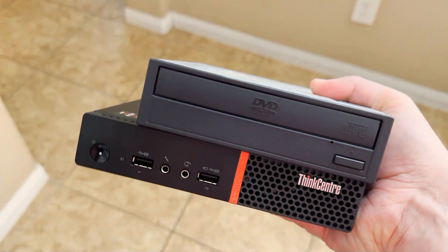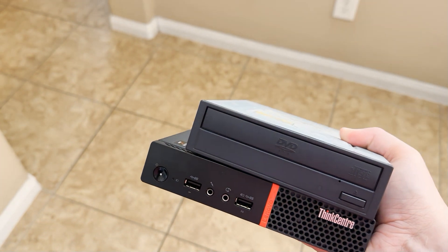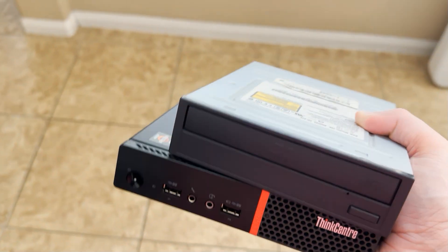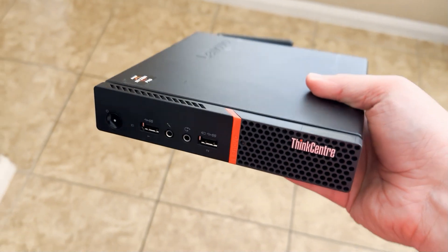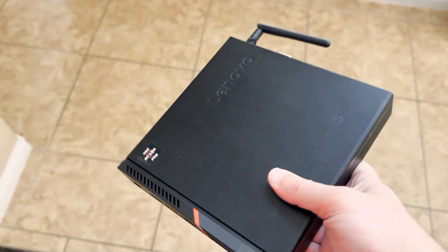Comparing it in size to a Raspberry Pi 4, it is obviously bigger, but you can do a lot more — things like PS2 emulation really well on this machine. Comparing it to an optical DVD drive for a desktop, it isn't much bigger than just an optical drive. Of course, there is no optical drive in this machine — we're going to store everything on the SSD.